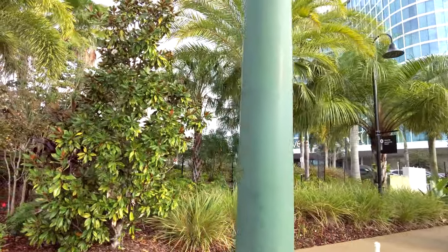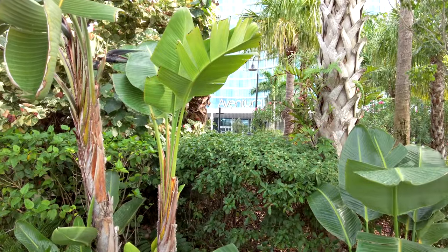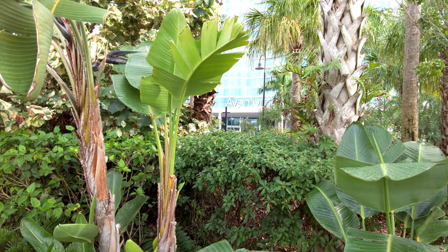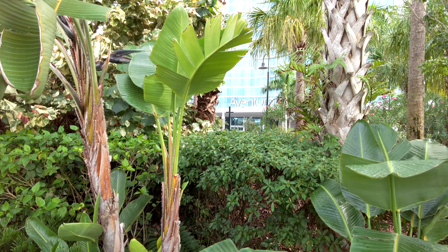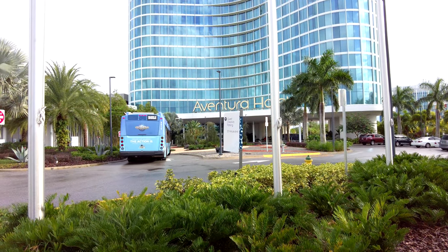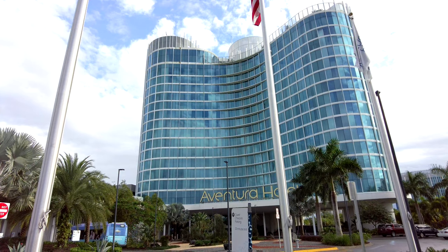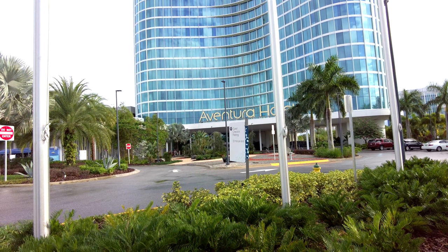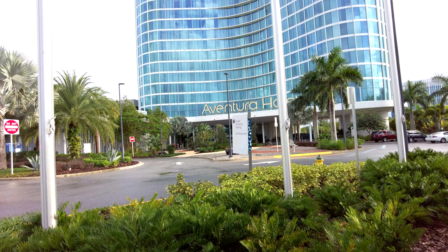Just approaching the Aventura Resort now, which is the other prime value resort. The Aventura has a luxury skyscraper theming — if you can call that theming — and that's one of the main criticisms. I do personally prefer Cabana Bay. That said, the Aventura does have some advantages: it's got a cool rooftop bar at the top, it's closer to Citywalk and obviously closer to the water taxi. The rooms are smaller but more modern, with much better dining options, and I believe there are virtual reality headsets in the arcade room.